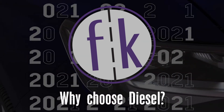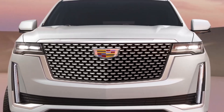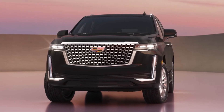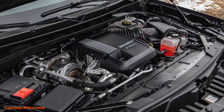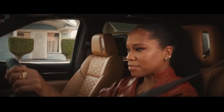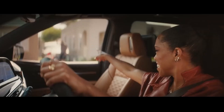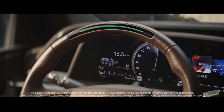For 2021, the Cadillac Escalade offers a 3.0L Duramax diesel engine at no extra charge alongside the standard 6.2L gas engine. However, why choose the diesel engine over the conventional gas option? What are the perks and benefits of doing so? Today, we are going to explore the features of the Escalade's newest engine choice, the 3.0L Duramax turbo diesel engine.